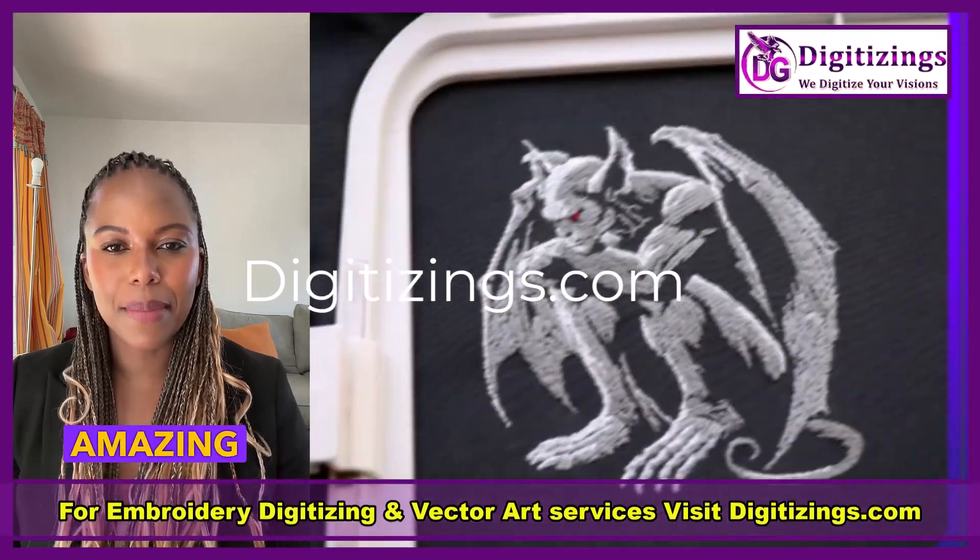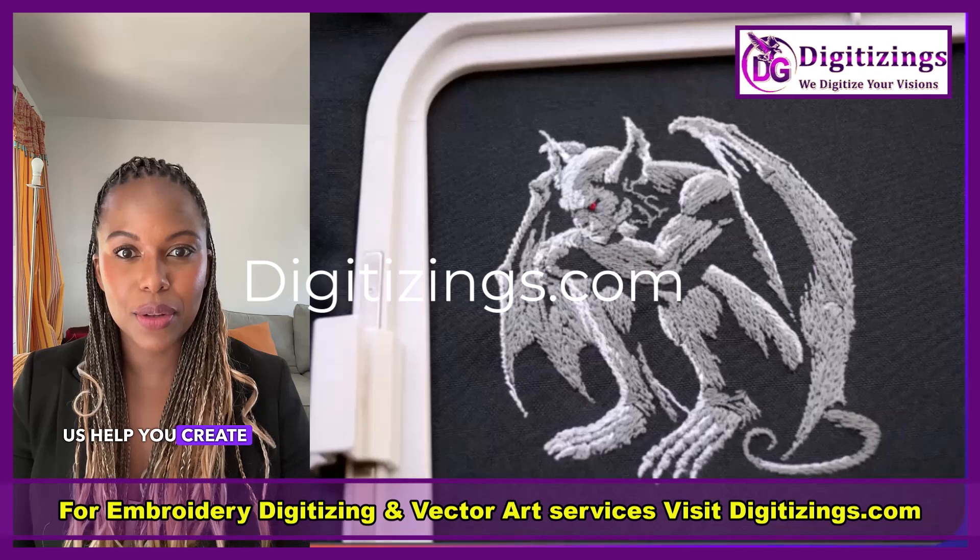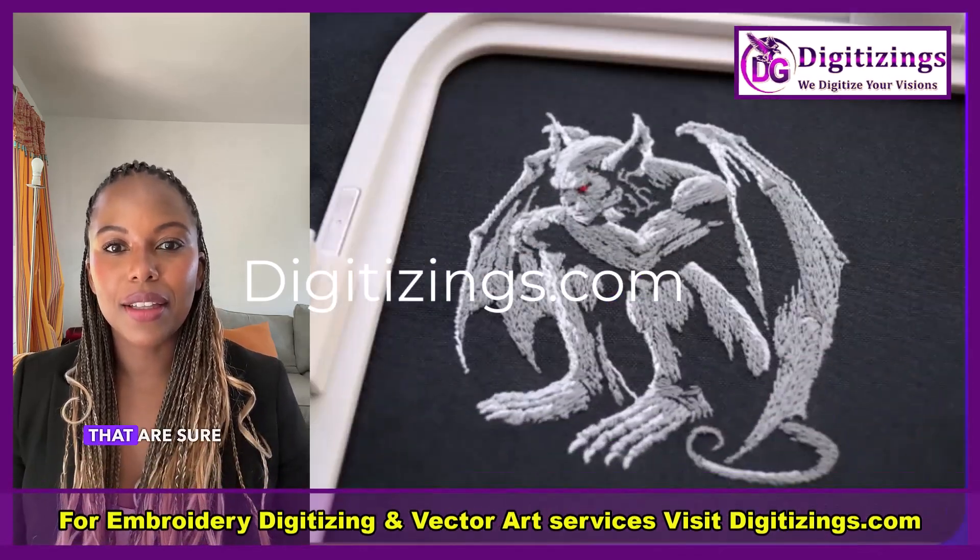Don't miss out on this amazing deal. Let us help you create stunning stitch-outs that are sure to turn heads.